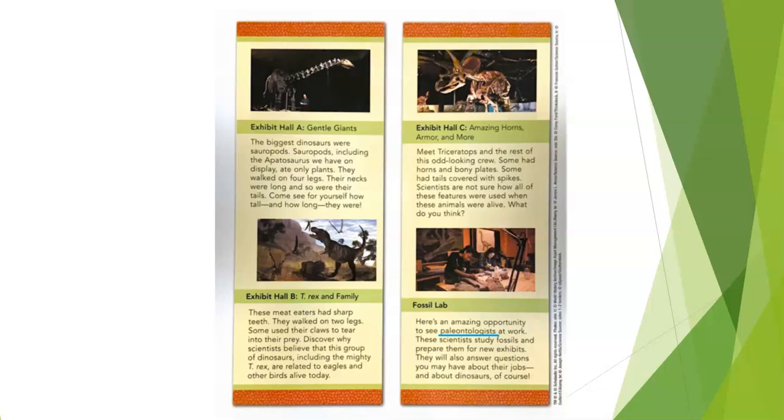Now it's time to stop and I've got a question for you. In the text under Exhibit Hall C, the author describes dinosaurs in this room as an 'odd-looking crew.' How is this phrase different from other writing in the brochure? Why might the author choose to use this phrase here? Parents, please pause the video to give your children time to answer the question.